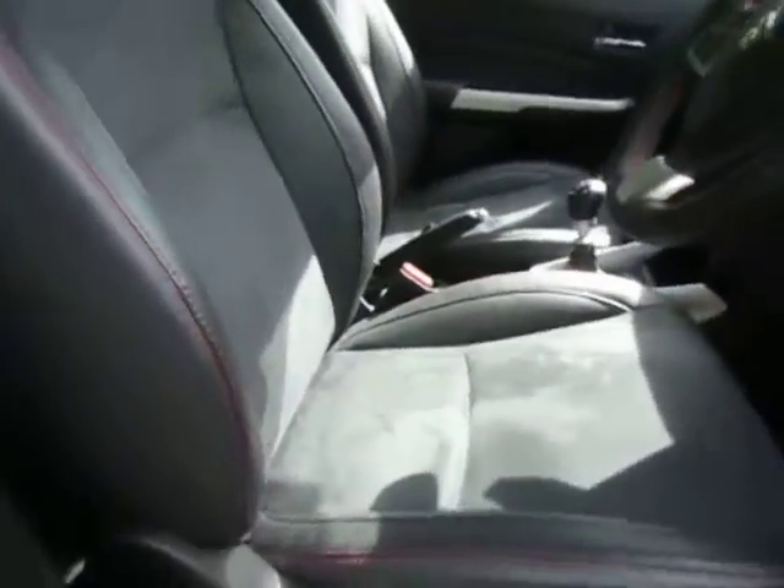Moving to the inside of the vehicle, the red stitching along the leather matches the interior, with the leather steering wheel featuring red stitching as well, and there are also red features throughout the inside of the vehicle.